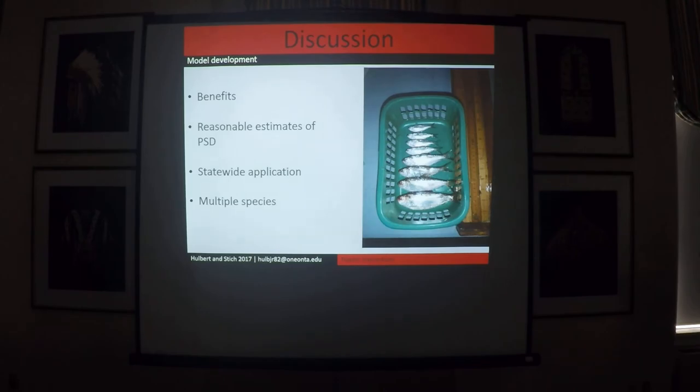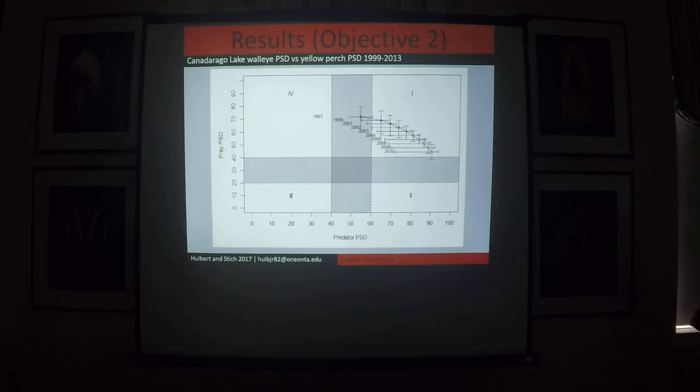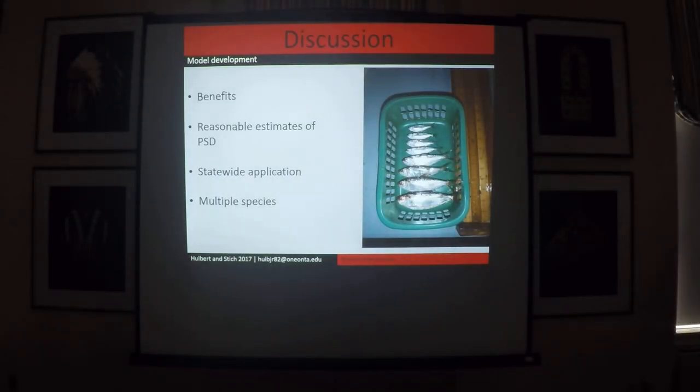By sharing our information across lakes, we're able to estimate PSDs in systems where we otherwise couldn't — where we just lack useful information, have data limitations, or no data at all. Even though these models aren't perfect, they are based on our surveys and provide valuable reference points based on regional information. Our framework has a statewide application in that we have dozens of lakes lacking useful life history information — lengths, weights, and all that — and we could also apply this framework to multiple species within our communities.